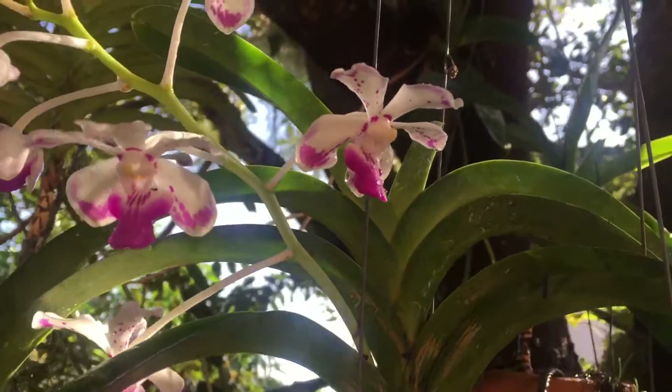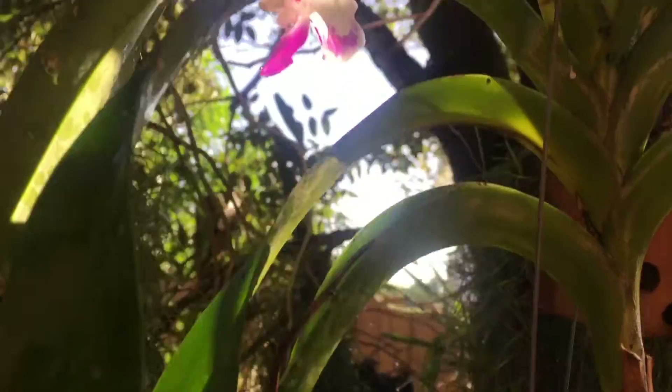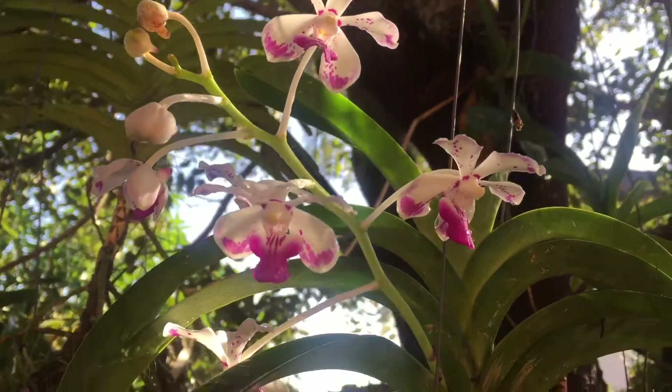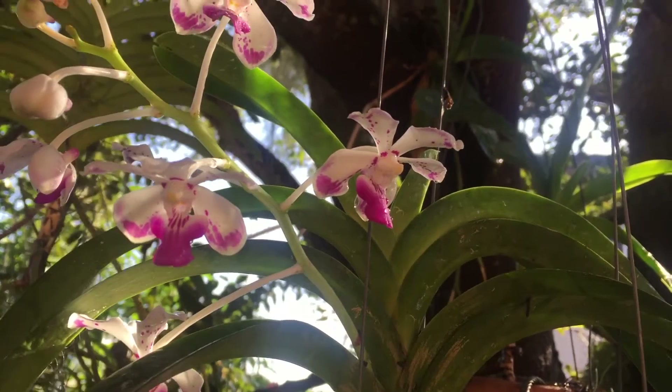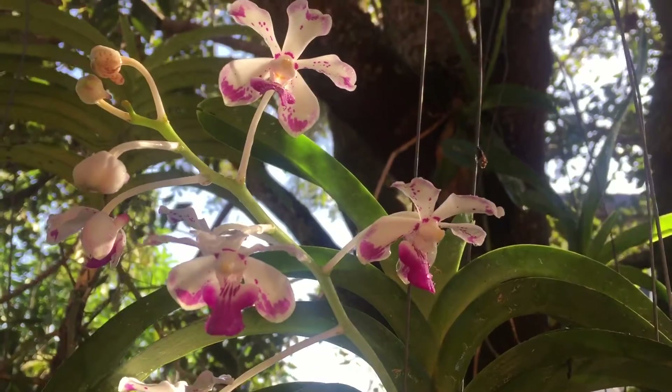This is a second year bloom for me. I got it last year as a Christmas gift — that's last year's spike — and then it bloomed this year. It's a species, so it only blooms once a year. I'm so excited. I posted a video last week when I found the spike, and it's actually in bloom already.